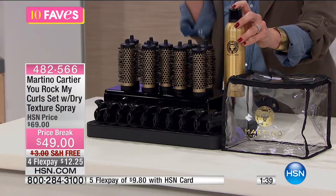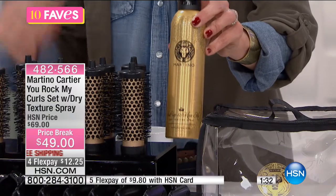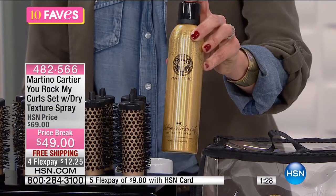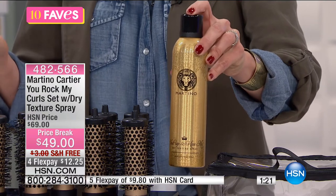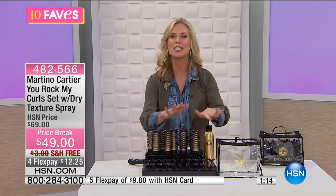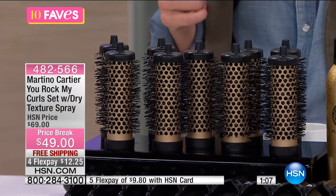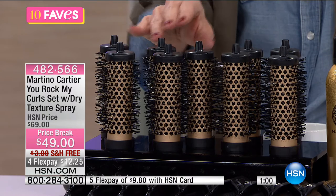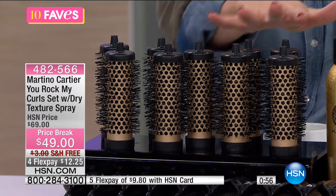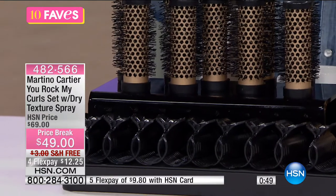$49 — this was originally $69 when it first came out. If you look at the competition, other sets usually run about $100, but you're only getting six brushes in those sets. Today you're getting 10 brushes, 10 clips, the handle, and the spray, all packed in your nice little case. Great for vacation, and easy to tuck under your vanity when not in use — a nice compact storage solution.